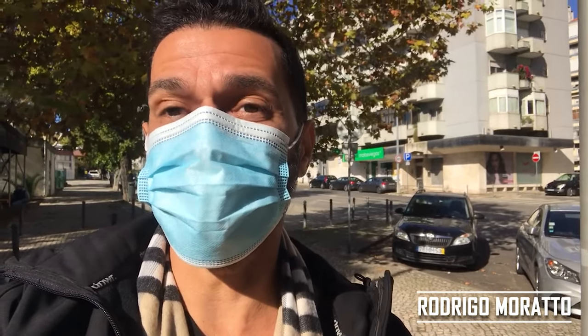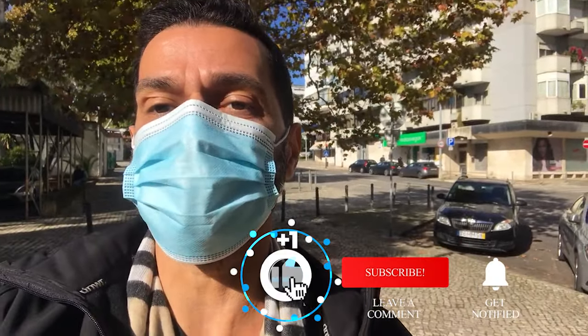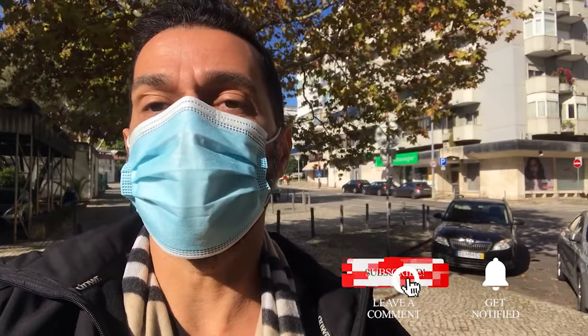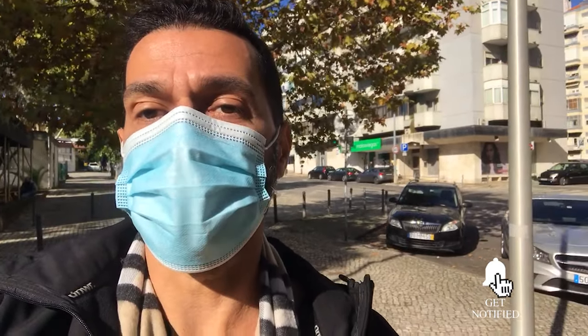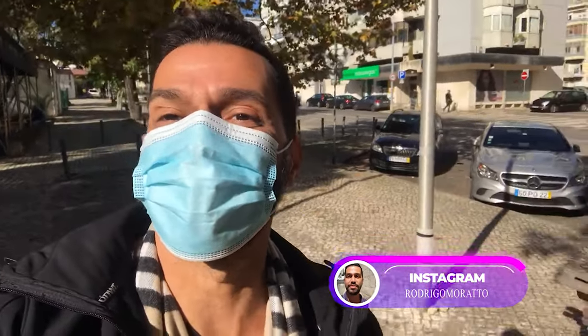Hi everyone, my name is Rodrigo and you're watching TravelZilla. Today I'm gonna take you with me as I get tested for COVID-19, since I'm traveling from Lisbon, Portugal to Brazil tomorrow. Before we go anywhere, don't forget to drop a like, leave a comment, share and subscribe, and also to follow me on Instagram at Rodrigo Morato with two Ts. Let's go!